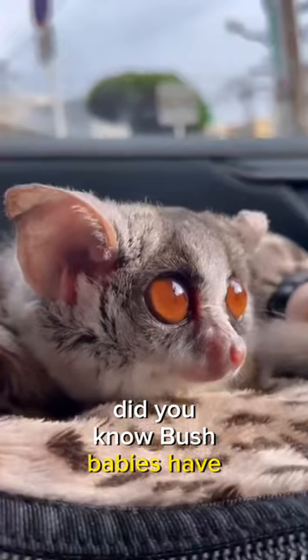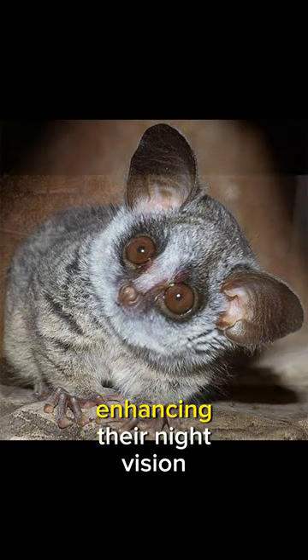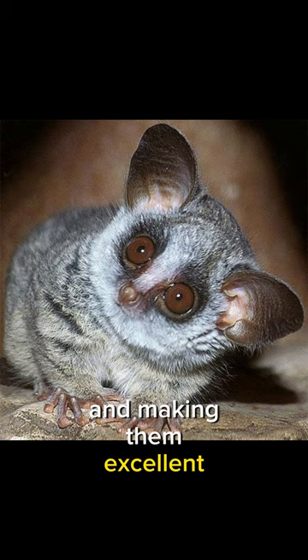Did you know? Bush babies have a specialized membrane called a tapetum lucidum in their eyes, enhancing their night vision and making them excellent nocturnal hunters.